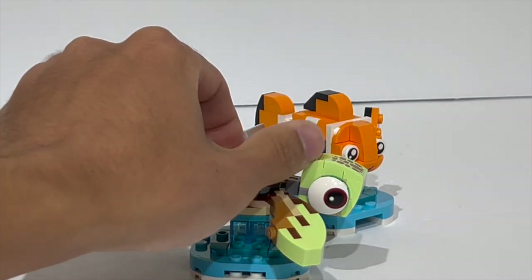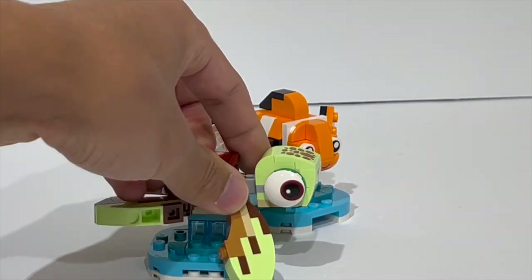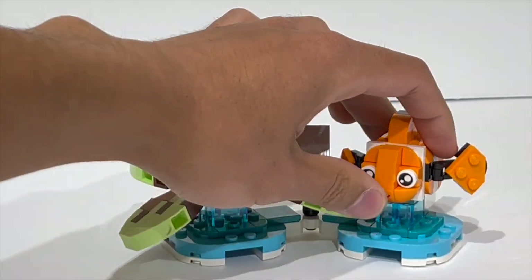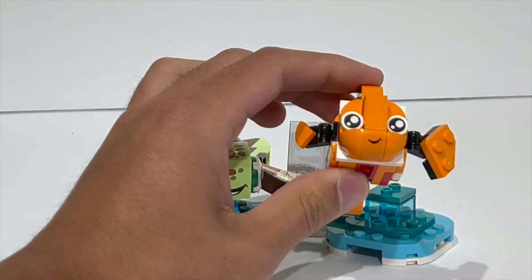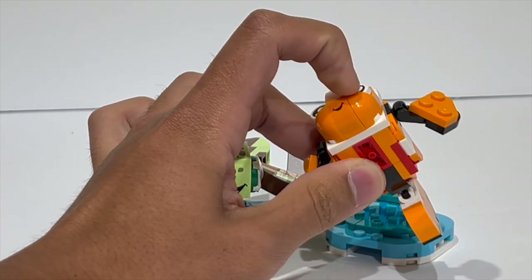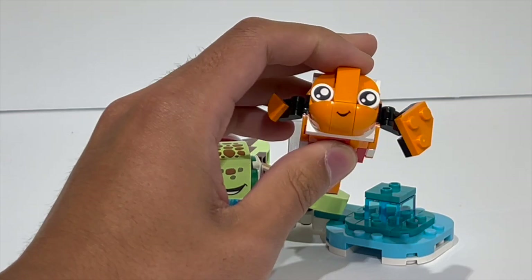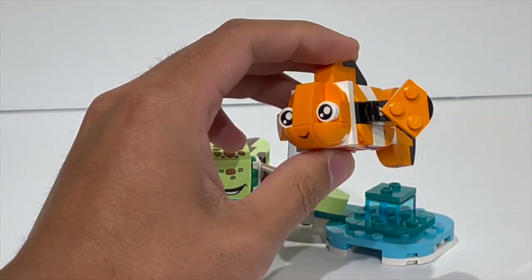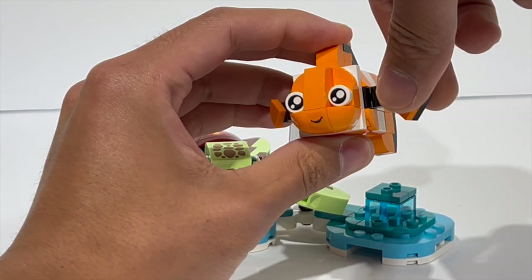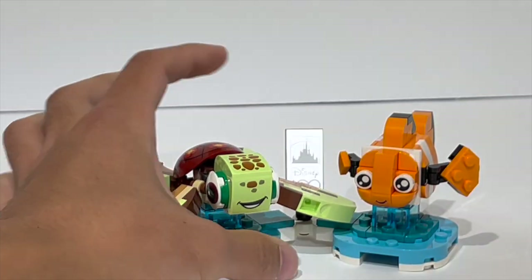So overall, while this is mostly a display model, I think it has a lot of good articulation and playability to it while still looking like the actual character. Nemo, on the other hand, is just so adorable. I love how they captured the rounded elements of his face by utilizing the new Speed Champions quarter headlight brick — first introduced in the James Bond Aston Martin Speed Champions set — and this is a really good usage of that piece. The curvature is really nice and makes him feel like a young clownfish. The tail can flip back and forth, and you have the one regular fin and the one little fin, which is obviously something very important to his character in the movies.